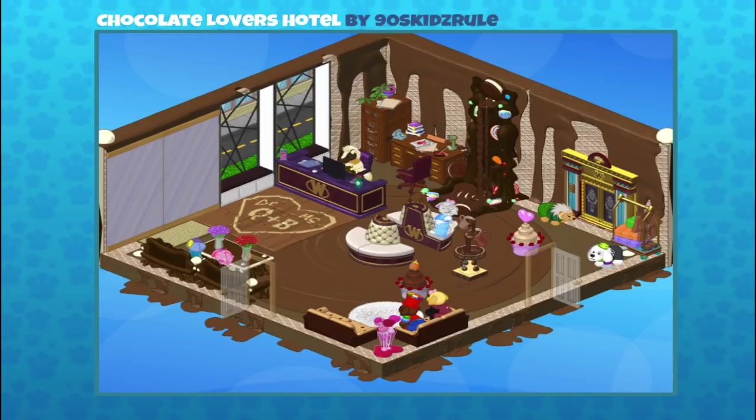It looks like what I would imagine the entryway to a giant candy manufacturer looks like — a place where you can go and swim in chocolate. I love it. Like one of my favorite movies ever, Willy Wonka and the Chocolate Factory — that's what it reminds me of. Great job 90s Kids Rule.